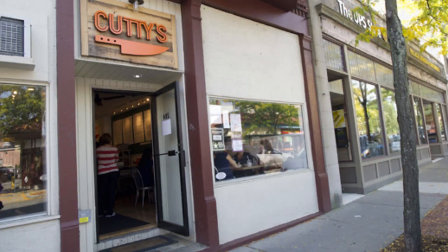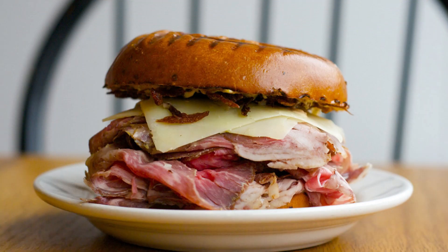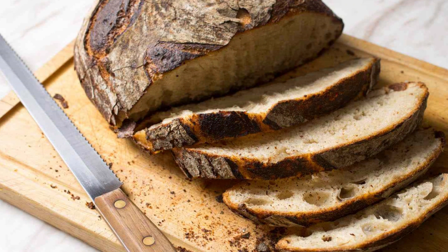If you're a fan of sandwiches, you can't miss Cutty's in Brookline. This sandwich shop takes the art of sandwich making to new heights with its creative and mouth-watering combinations. From their famous roast beef sandwich with horseradish mayo to their indulgent pork belly and kimchi sandwich, Cutty's offers a delightful range of flavors packed between freshly baked bread.